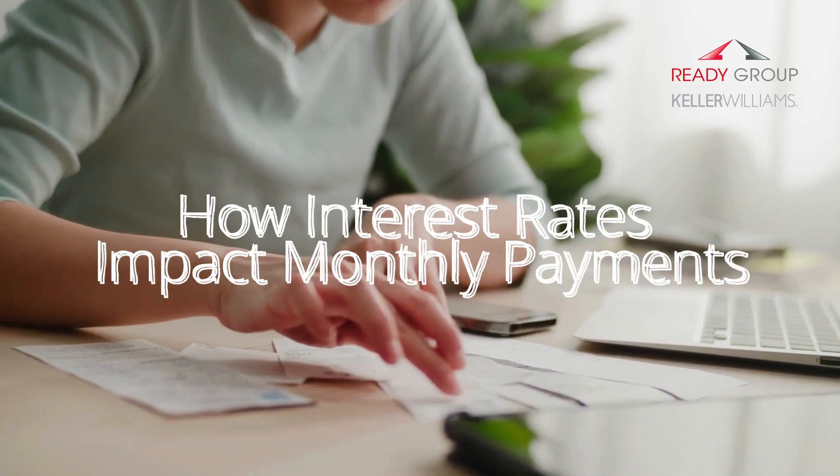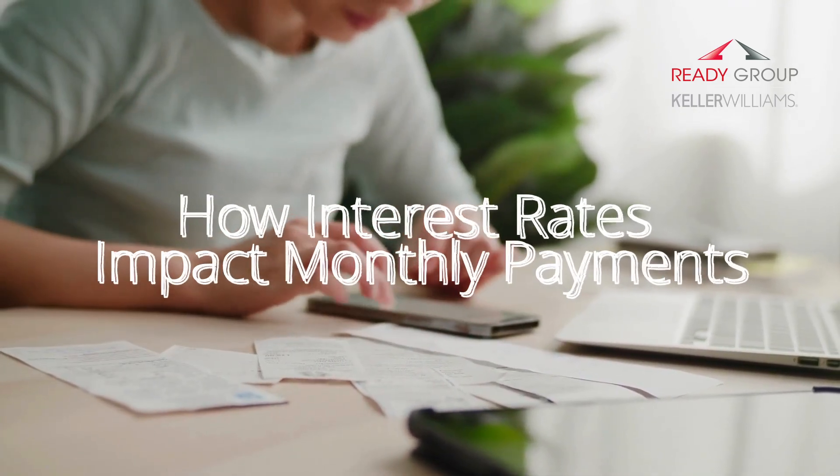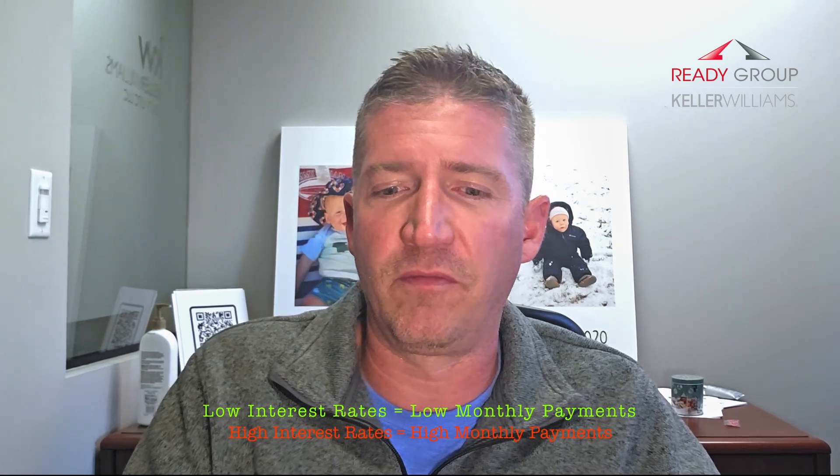The most immediate way interest rates impact your buying power is through your monthly mortgage payment. Low interest rates equal a lower monthly payment, which means you can afford a more expensive home while staying within your budget. On the flip side, higher interest rates equal higher monthly payments, which can limit the price of the home you're buying. For example, if interest rates are low, a $300,000 home may fit comfortably within your budget, but if rates increase even by a small percentage, that same home can become too expensive based on the monthly payments alone.